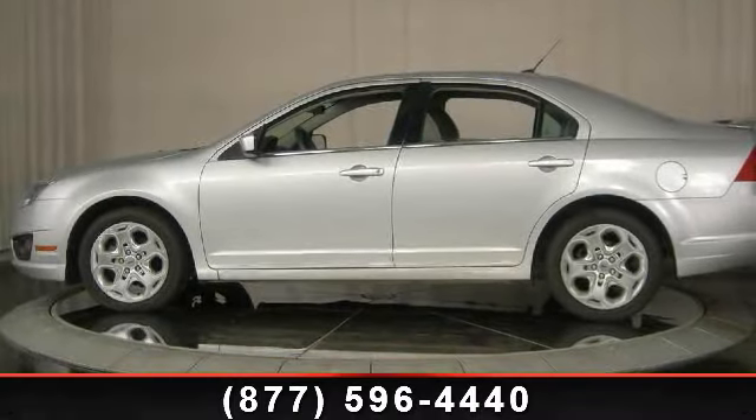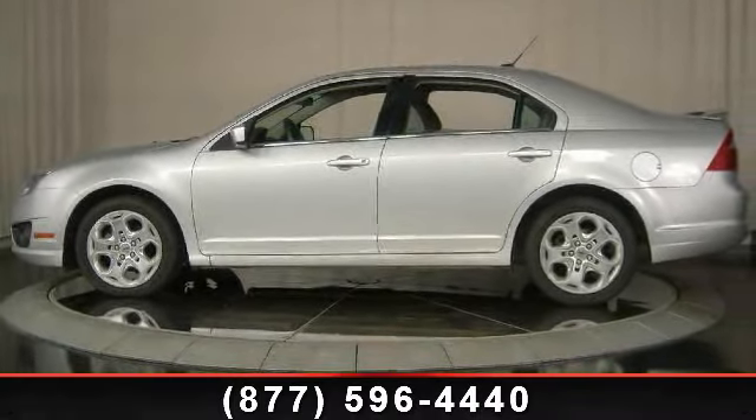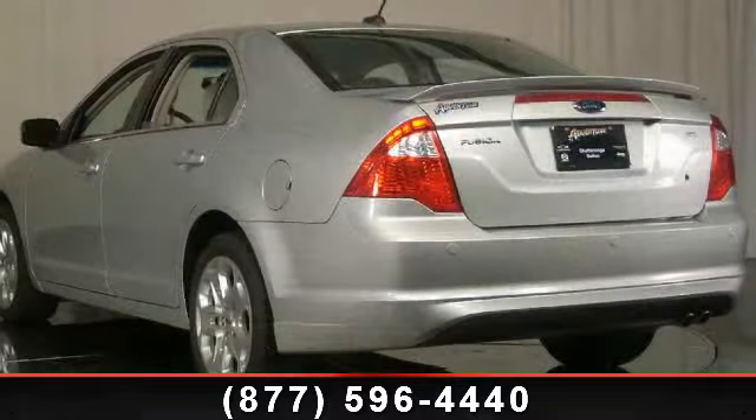Step into the 2010 Ford Fusion SE. If you are looking for an automobile with great features, look no further.